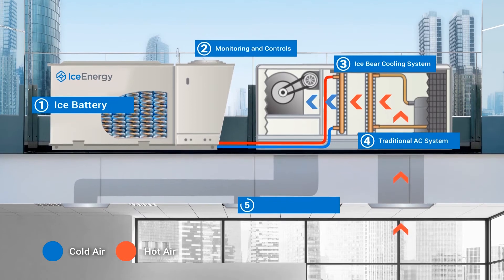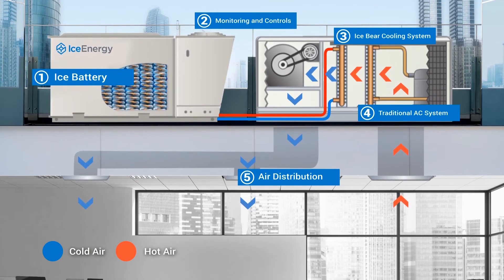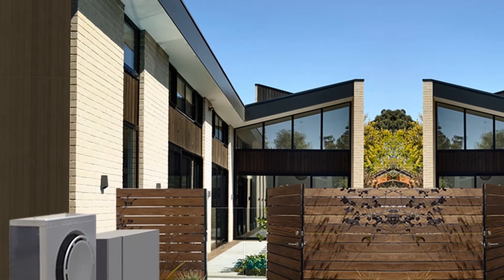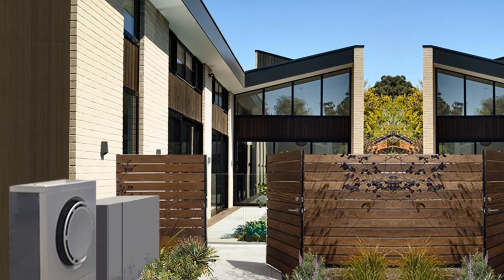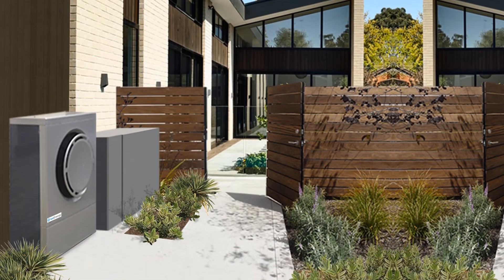In some locations, utility programs provide the Ice Bear solution free of charge to business owners. The Ice Bear for your home completely replaces your existing AC system, providing both air conditioning and energy storage.